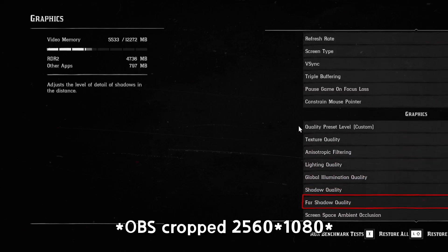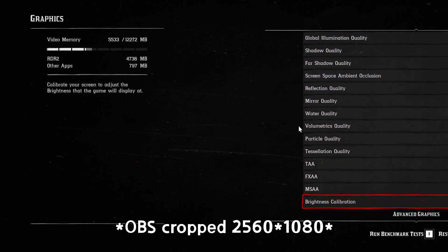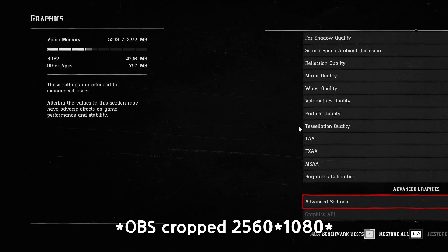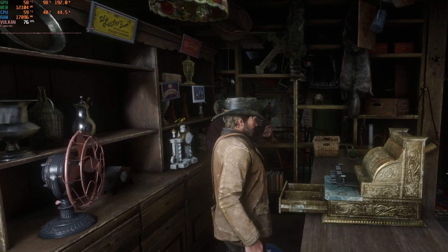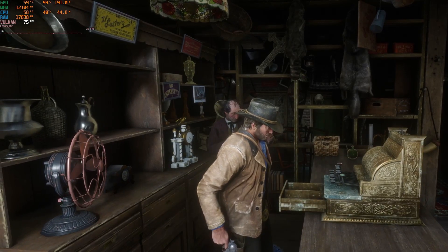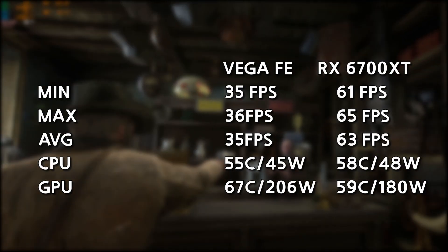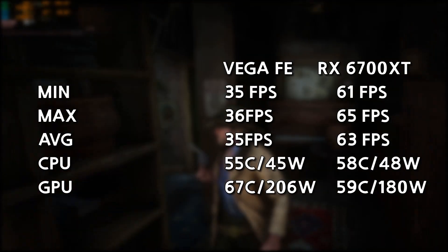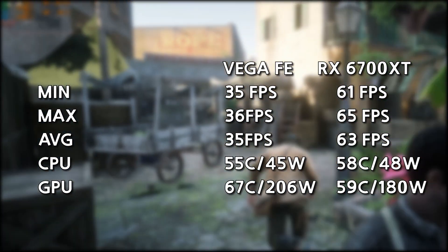Just to check, I also ran the Red Dead Redemption 2 benchmark. All settings were maxed out at Ultra with MSAA disabled. Note that my monitor is 2560×1080, so please only look at the difference in frame rates. The result: the RX 6700 XT was about 1.8 times faster — almost twice as fast — at lower power draw as well.